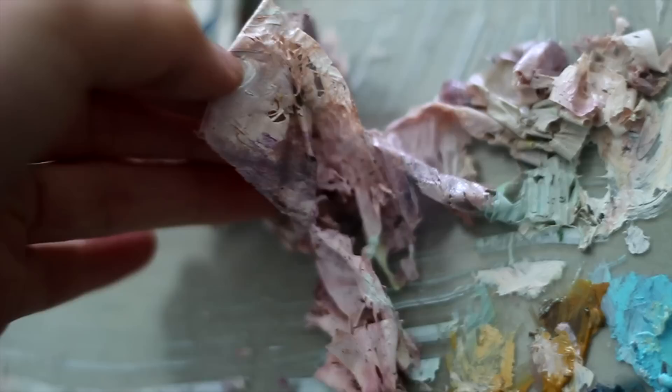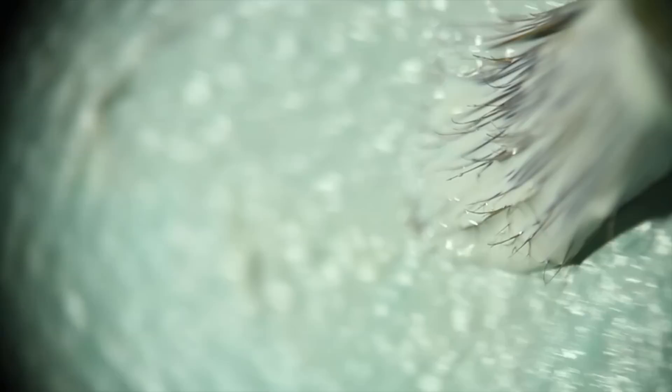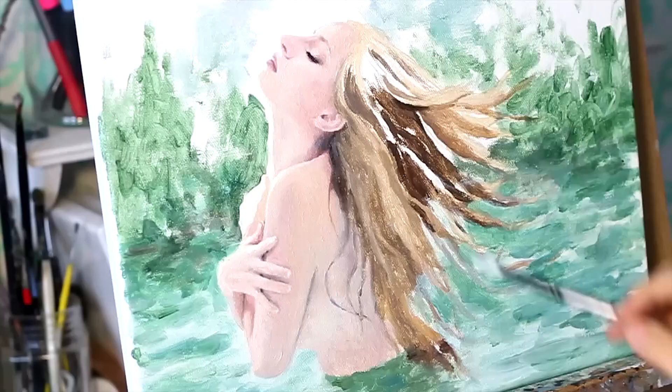I've just been trying to focus on little details of the process to make things more interesting for myself, rather than focusing on the end result of the painting or trying to make it perfect. I just want to have fun with the actual act of painting, so yeah, I thought I would share that with you guys.